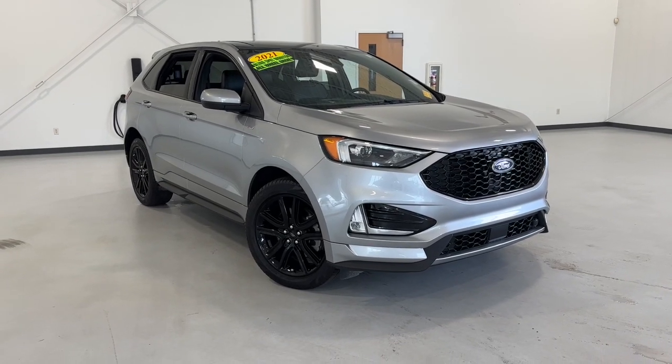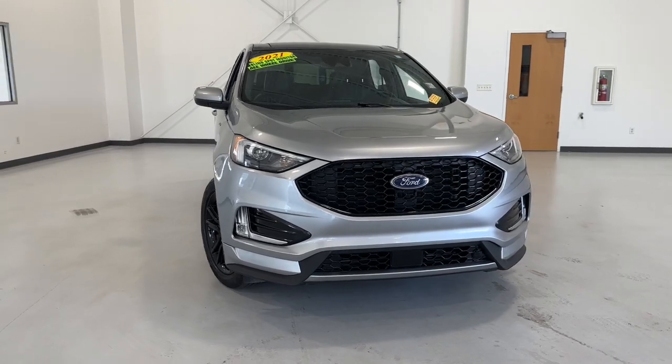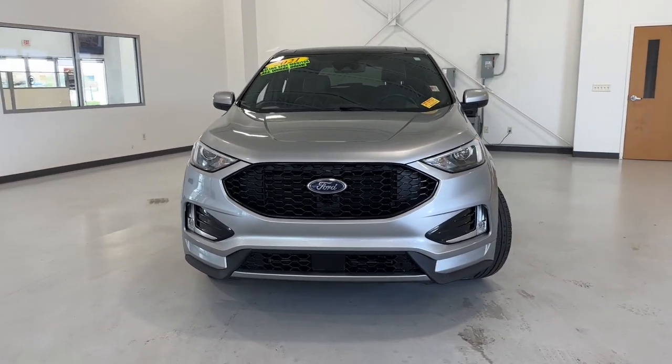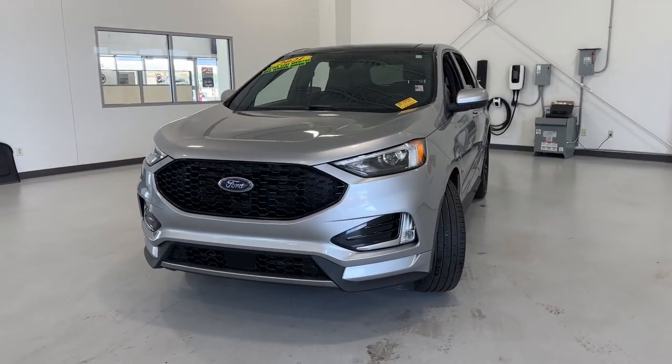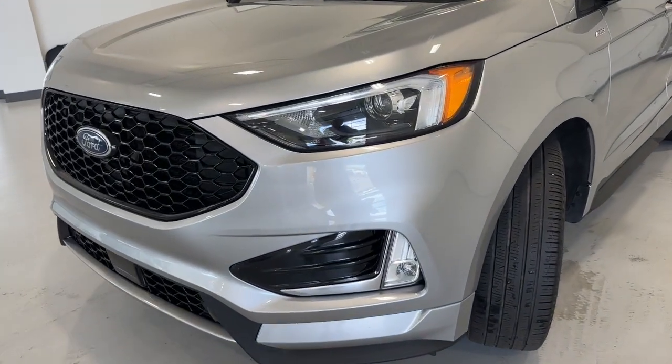Hop into the 2021 Ford Edge. With less than 35,000 miles on the odometer, this vehicle provides excellent value. This stylish, versatile Edge delivers comfort, confidence, and capability.